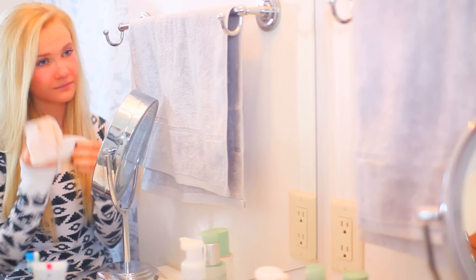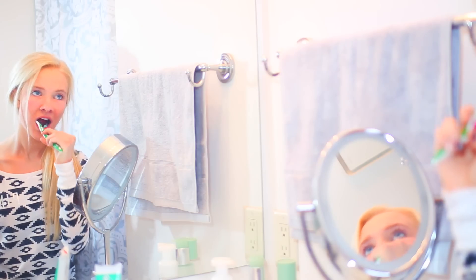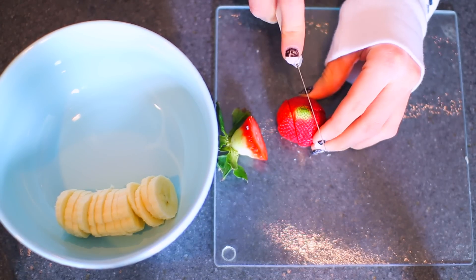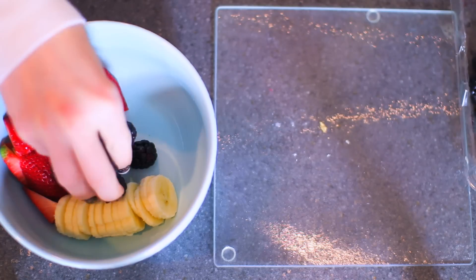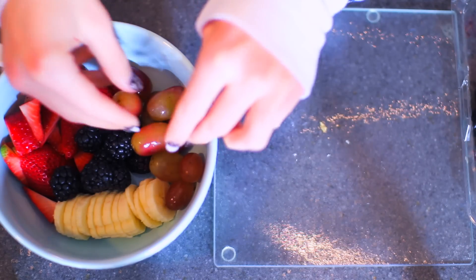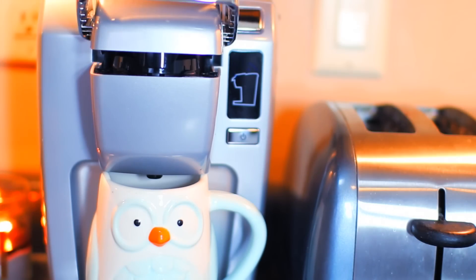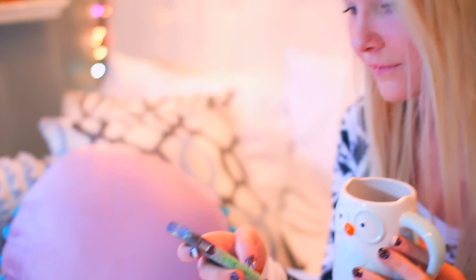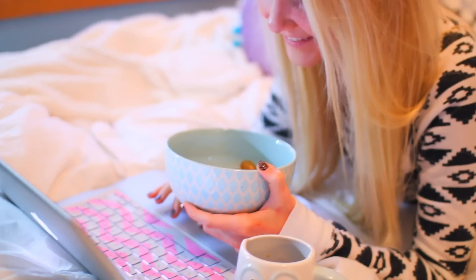Then I just take my makeup off with a makeup wipe, put my hair up, and brush my teeth. Then I made some breakfast today — I had a fruit bowl with some strawberries, bananas, blackberries, and grapes, and then I had some coffee. Then I just take my breakfast to my room and eat it there and kind of just chill out, play with my puppy.